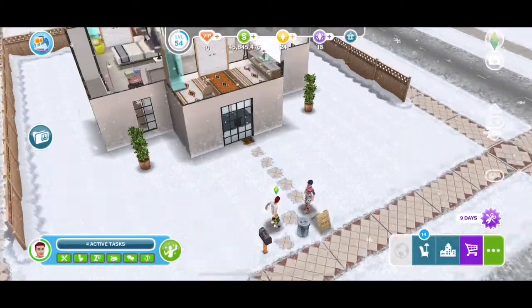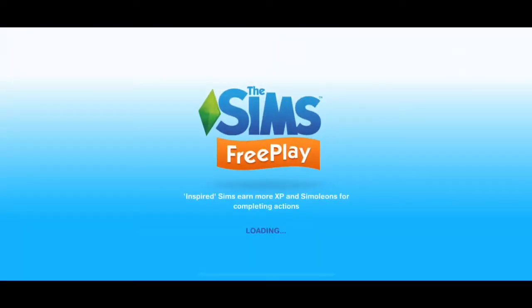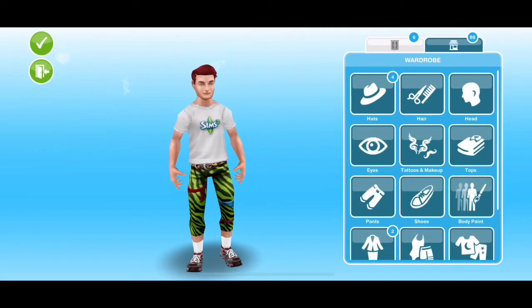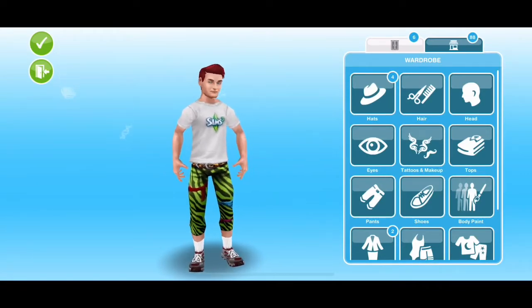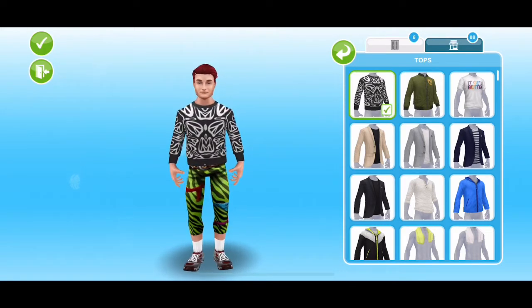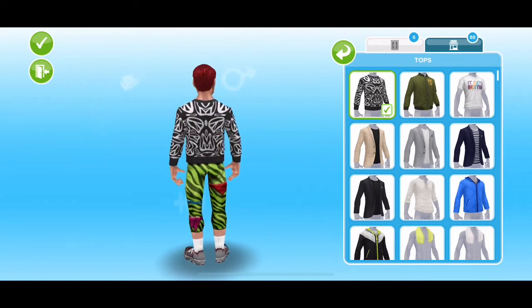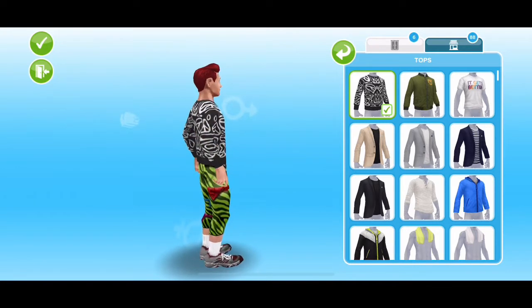So I'm just going to head over to the dresser in my house. Let's browse clothes and find the Moschino items. I didn't include the freezer bunny hoodie in this video because it's not part of the new capsule collection that we've just got in The Sims FreePlay, even though it is part of the real-life capsule collection.